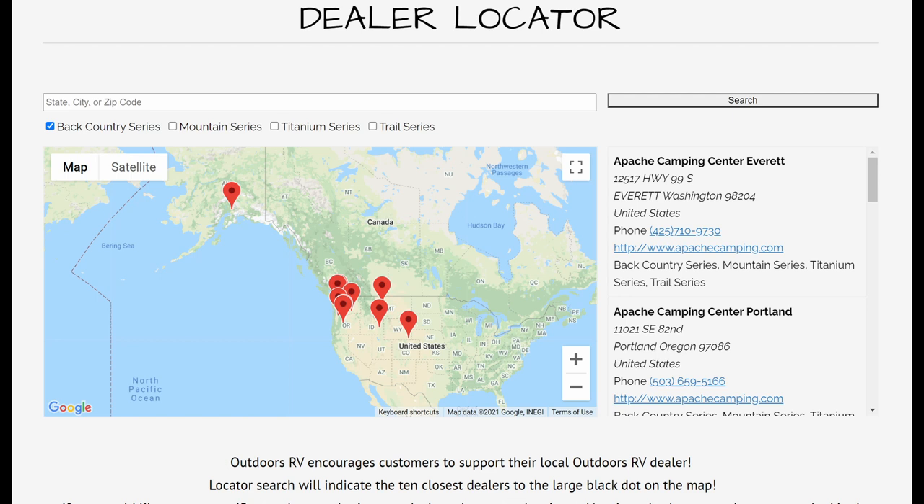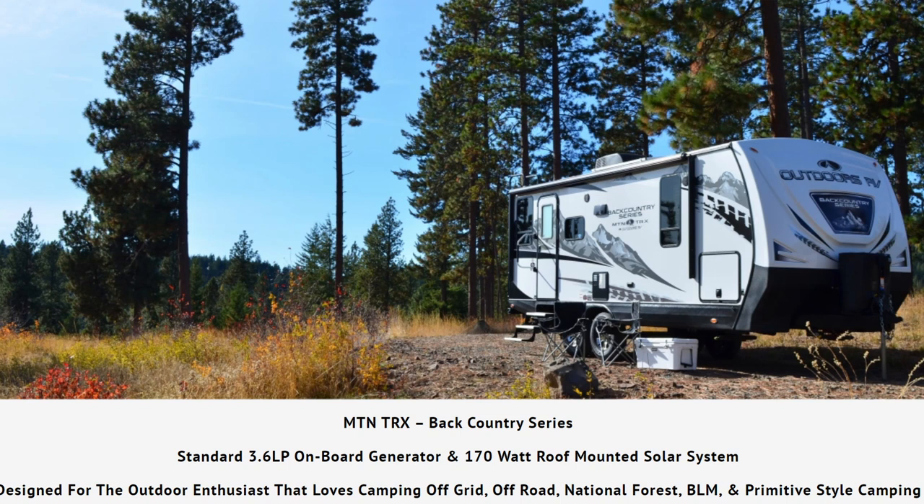How to get one? There are no ORV dealers on the East Coast, and we didn't find any used models on RV Trader. We'd only seen two Outdoors RV trailers in all our travels. It's a small company in Oregon, so most of their sales are in the Northwest.